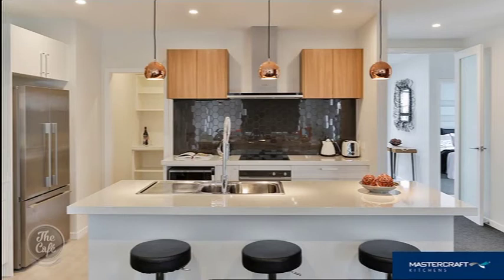And what about this one? This is just adding a wee bit of veneer to create some warmth — otherwise this kitchen would be very monochrome. I really like that little touch of warmth. Yeah, it looks great with the copper pendant lights as well.